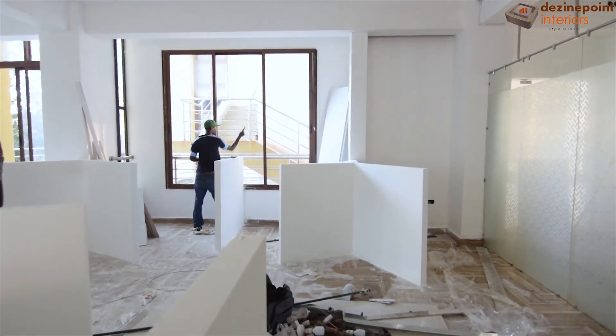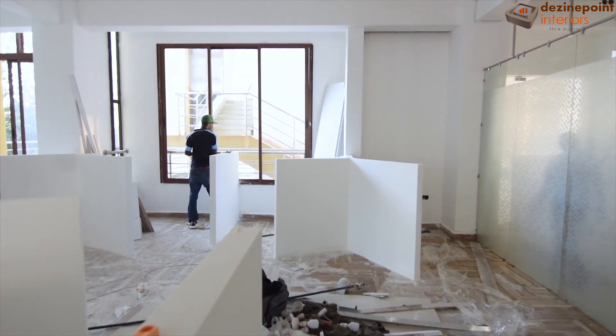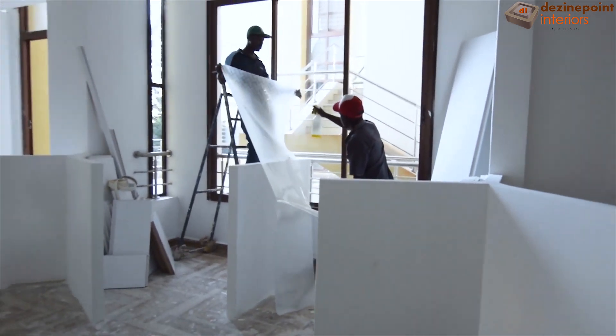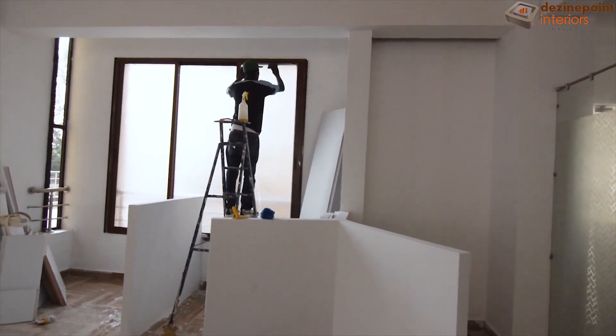Next, we turn our attention to the windows and doors. For enhanced seclusion, we apply window film, beginning with the preparation of the windows followed by the precise installation of the films. This step ensures that the office space is both private and aesthetically pleasing.